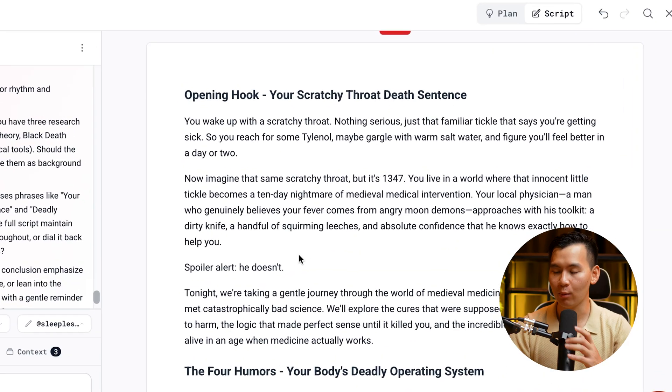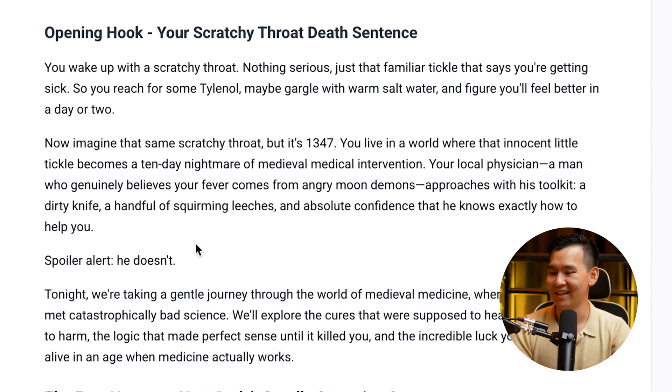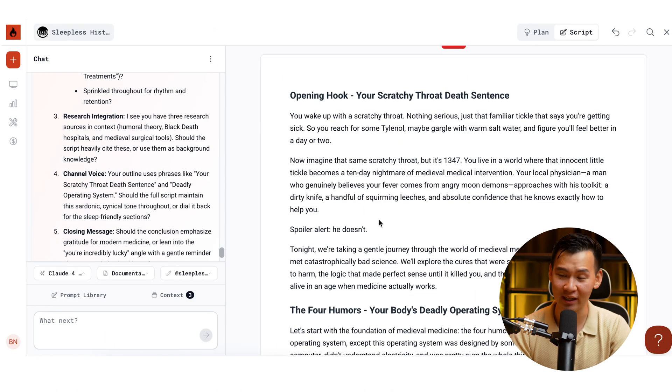You can even read the intro: 'You wake up with a scratchy throat — nothing serious, just that familiar tickle that says you're getting sick. So you reach for some Tylenol, maybe gargles, some salt water, and figure you'll feel better in a day or two. Now imagine that same scratchy throat, but it's 1347 — a world where the innocent little tickle becomes a 10-day nightmare of medieval medical intervention. Your local physician, a man who genuinely believes your fever comes from angry moon demons, approaches with his toolkit: a dirty knife, a handful of squirming leeches, and absolute confidence that he knows exactly how to help you. Spoiler alert: he doesn't.' That's a pretty good intro considering we didn't even give it any context.